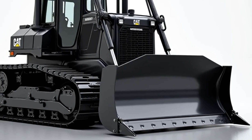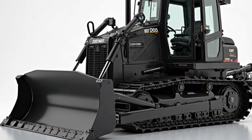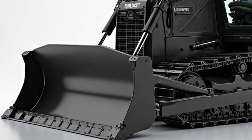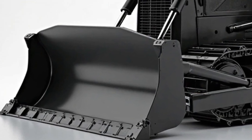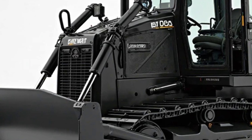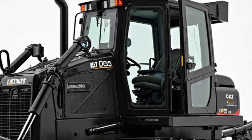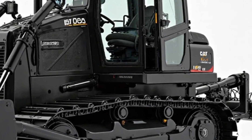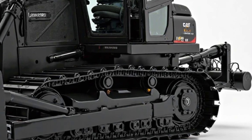The control interface is where things get really interesting. A high-resolution touchscreen display provides access to real-time diagnostics, performance monitoring, and system adjustments. Caterpillar has integrated a state-of-the-art telematics system, allowing operators to track fuel efficiency, hydraulic performance, and even receive predictive maintenance alerts. The joysticks are precision engineered for effortless control. The fly-by-wire system ensures every movement is smooth and responsive, reducing operator fatigue while improving accuracy. Whether you're making micro-adjustments to blade positioning or executing complex maneuvers, the controls feel intuitive and refined.